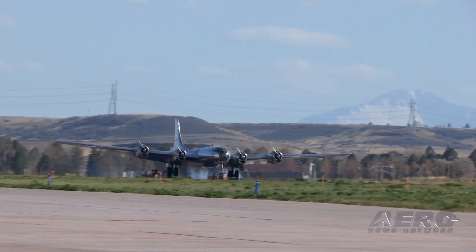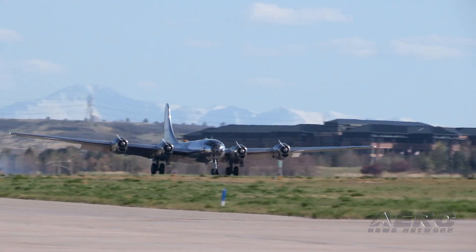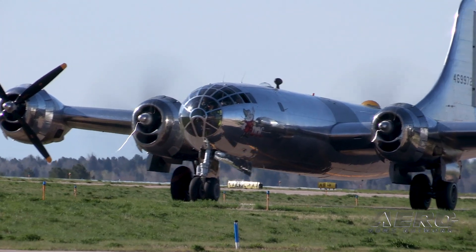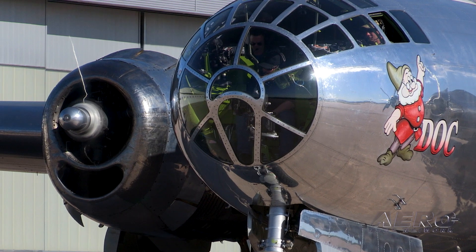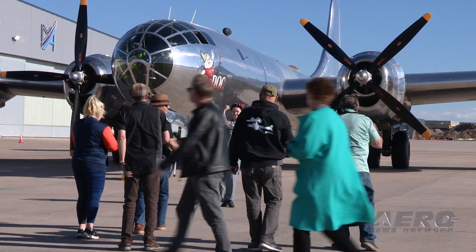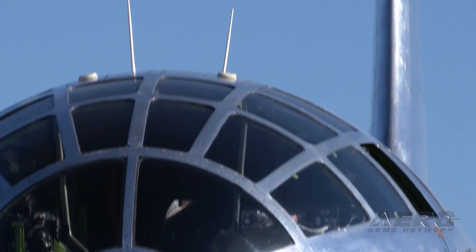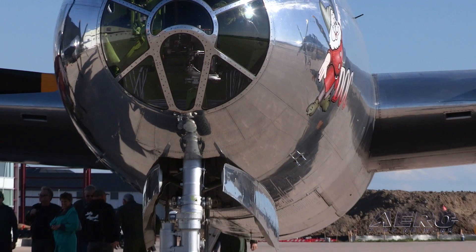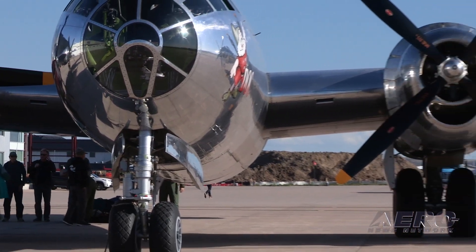The B-29 is special for us, being from Wichita — Wichita being the air capital of the world. We built 1,644 of these aircraft in Wichita, Kansas during World War II. Most of that work was done by women, Rosie the Riveters. And we're just honored to tell their stories. To have this airplane — this is a Wichita-built airplane — restored by a group of heroes and volunteers that worked 16 years, 450,000 volunteer hours to put the airplane back together from 2000 to 2016. It's a 100% volunteer organization, and without those volunteers, without those heroes that worked to rescue and restore Doc, we couldn't carry on the legacy that we do today.